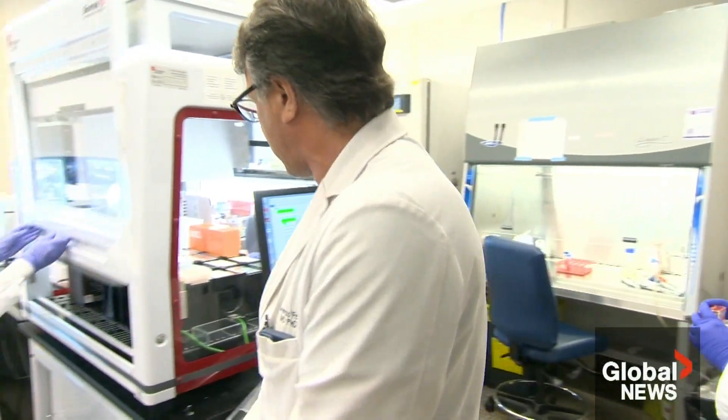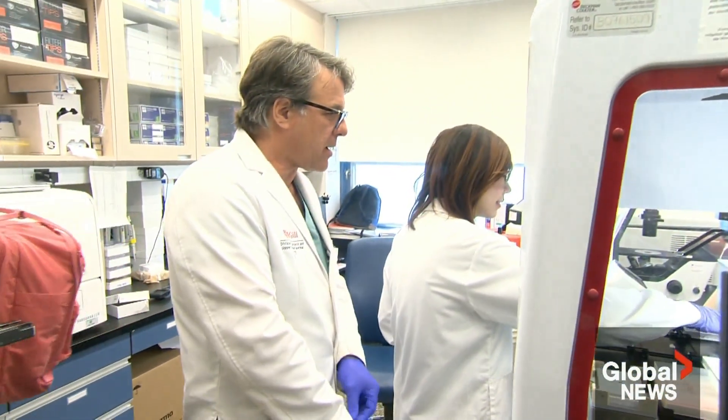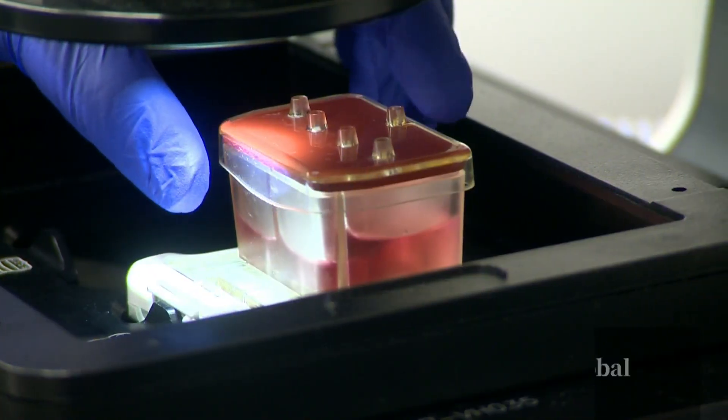Dr. Lorenzo Ferry at the McGill University Health Centre found a possible solution with a team of researchers — a way to predict which patient will respond to treatment using a computer chip.